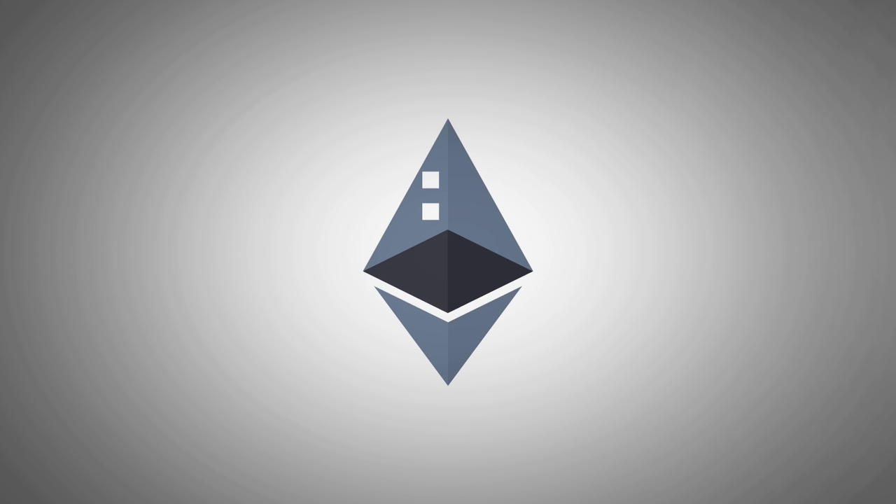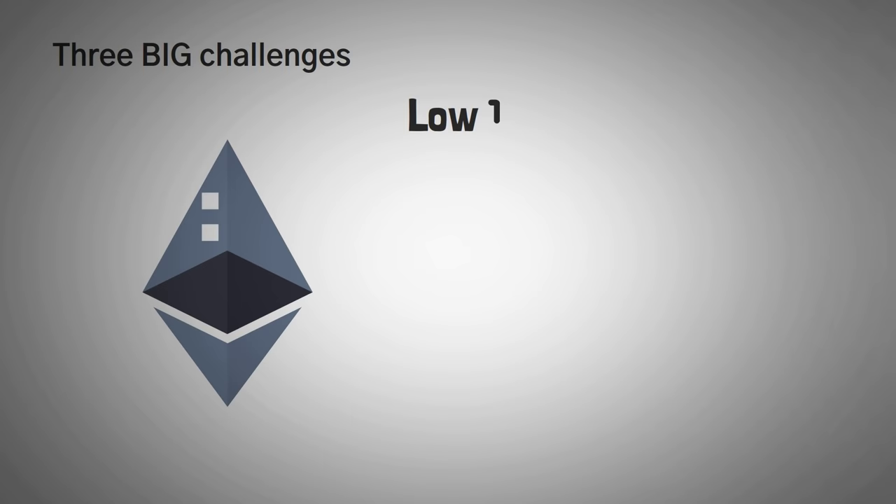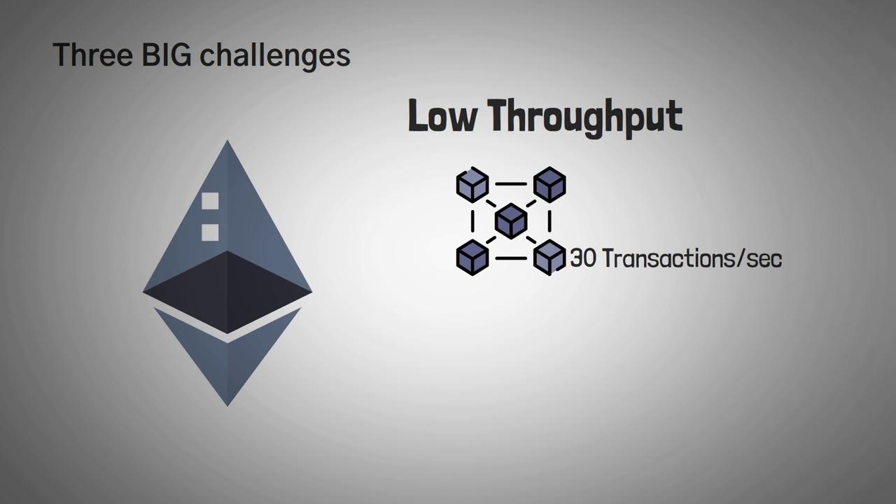Over the years, Ethereum has brought all kinds of advancements into the cryptocurrency space, including smart contracts and high-interest-paying decentralized applications. However, it faces three big challenges. The first is the low throughput issue, which is a fancy way of saying Ethereum can only handle 30 transactions per second. For the amount of people that are actually using Ethereum, this processing speed is considerably low, since many alternatives can process many more transactions in the same time frame.